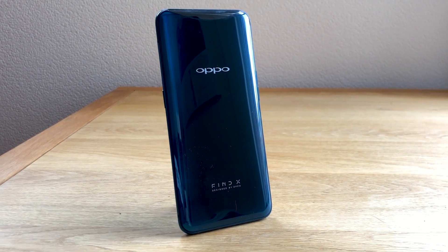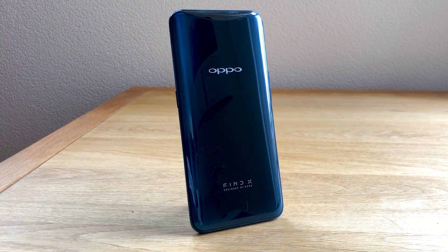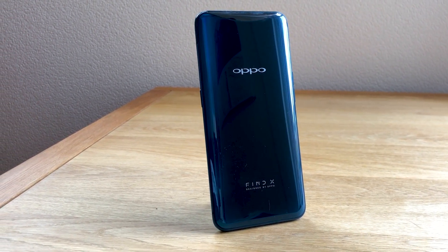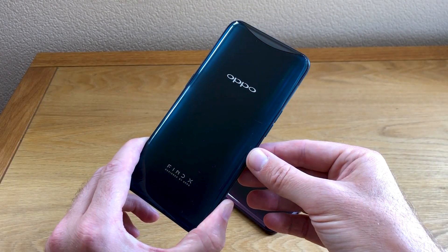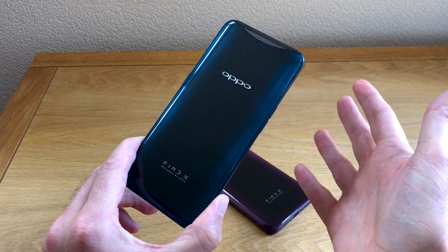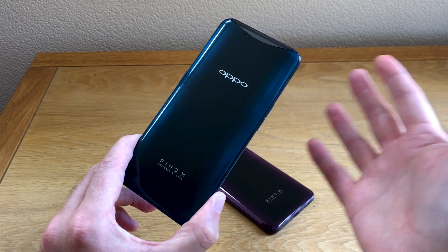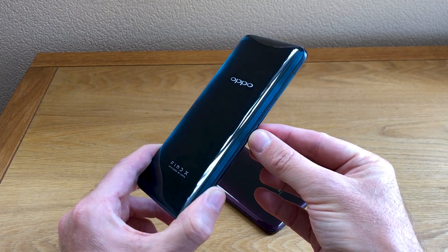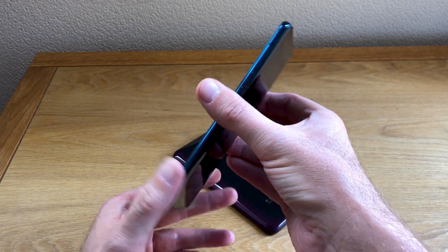Let's play a game — let's see if we can find any imperfections on the surface of the Oppo Find X. Well, let's save some time because there aren't any. This is the smoothest, most attractive smartphone I've ever seen. It's stunning. Absolutely beautiful. And it's a triumph in design.